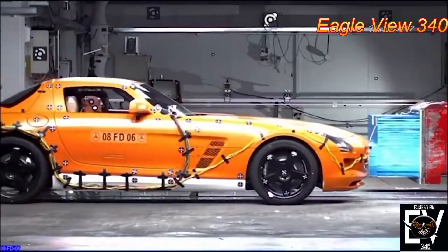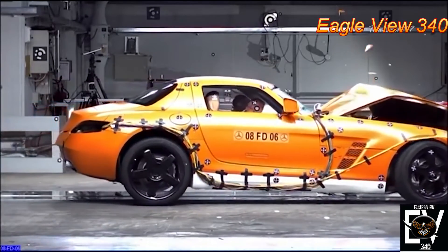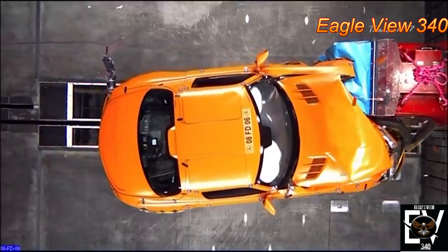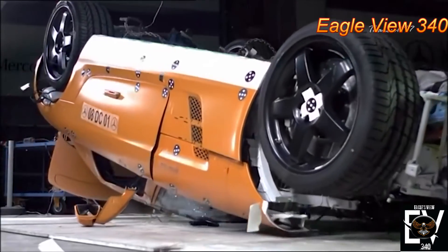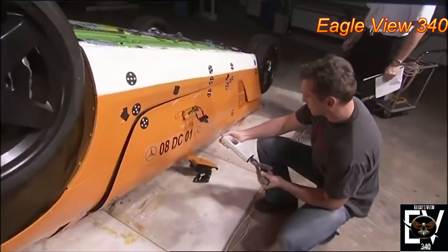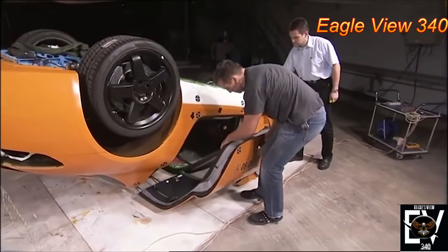That said, online videos of a crash test show that the sleek long hood does a remarkable job in absorbing the impact of a frontal crash, to the point where the windshield remains intact following a direct hit. An inverted SLS AMG has also been tested to see if its gull-wing doors survived a rollover — and they did. In fact, the doors automatically popped open in the event of a rollover to let passengers escape easily.